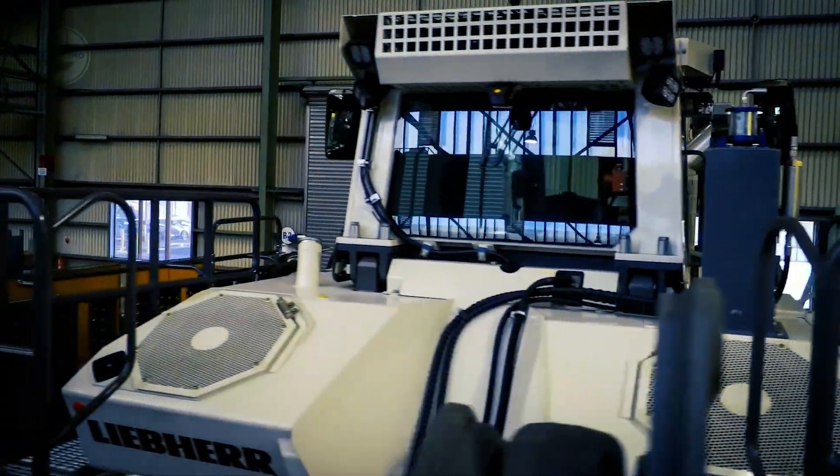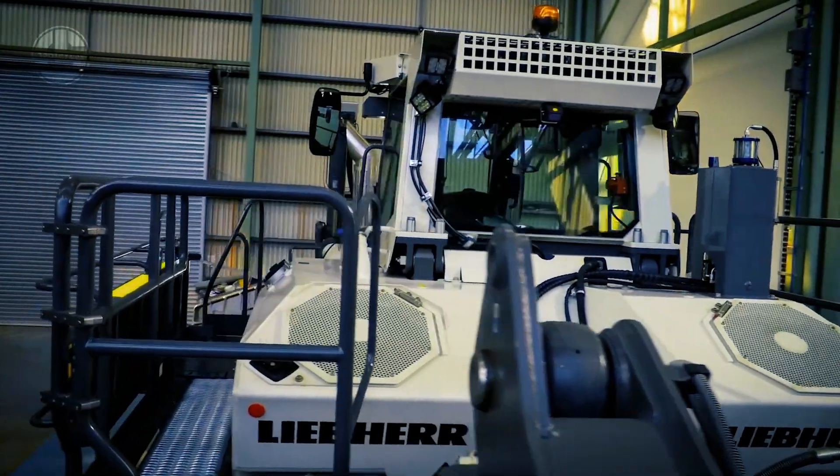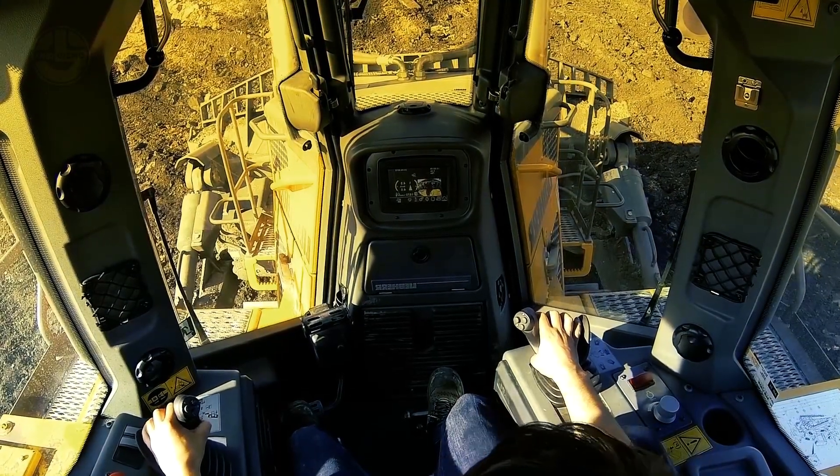The mainframe is constructed using a proven box section design, which provides maximum torsional stiffness and optimal absorption of forces.